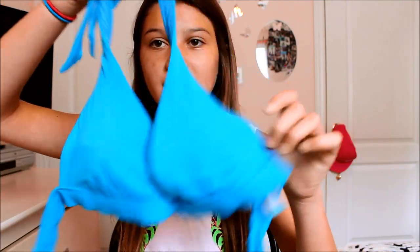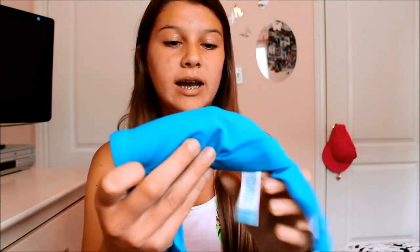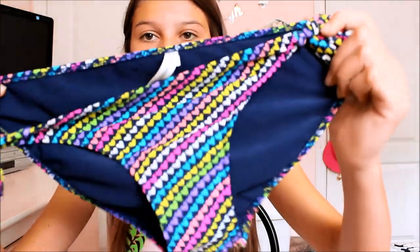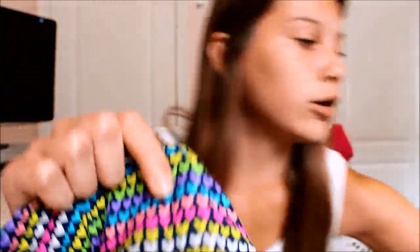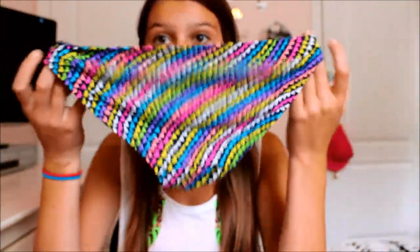The last bathing suit is this plain blue triangle bikini from Pink — it's really cute but because it's a triangle style I won't wear it tanning, more for pool parties. I love the color blue. I also got these Aeropostale bottoms with hearts all over them — the blue in them matches perfectly with the top even though they're from different brands.